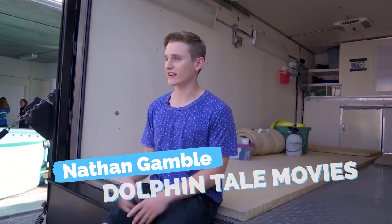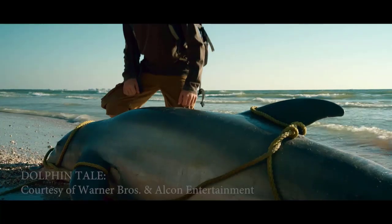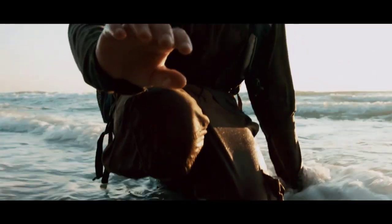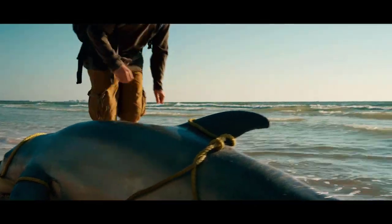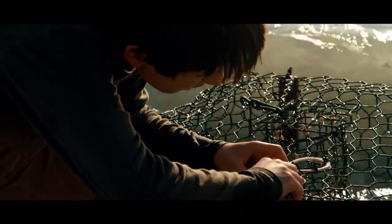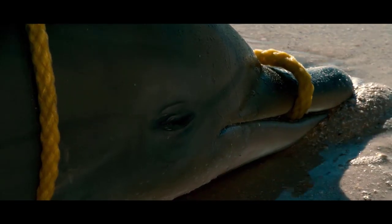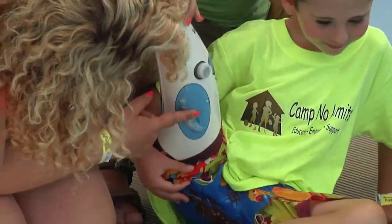I could honestly talk about the rescue scene for days. The scene on the beach with Sawyer and Winter when they first see each other is the pinnacle of what Dolphin Tale and CMA stands for — rescue and rehab. As kids, we're trying to figure out what our passion is, and Sawyer just didn't seem to have that. Then in that instant when he freed Winter from the crab trap and interacted with her, he realized he found his passion: helping people, helping animals. I've met so many kids inspired by Winter, who are now inspiring other people — it's a domino effect.